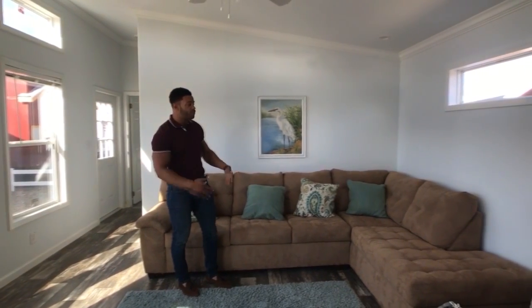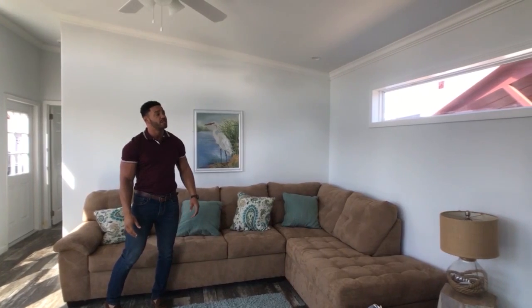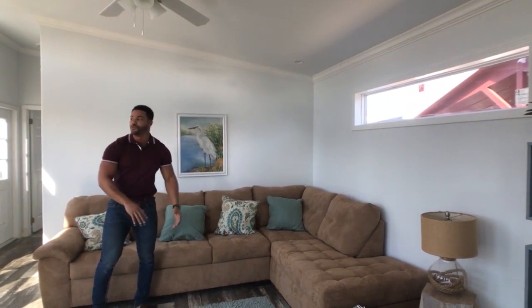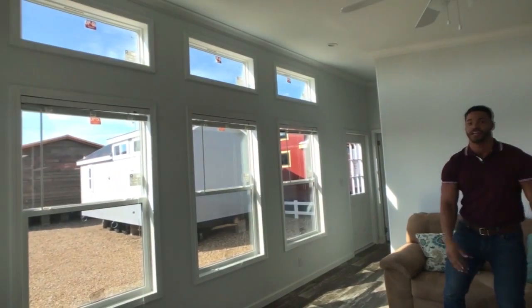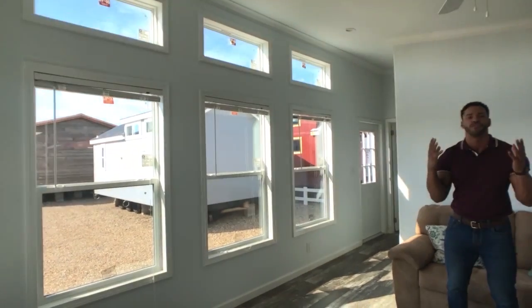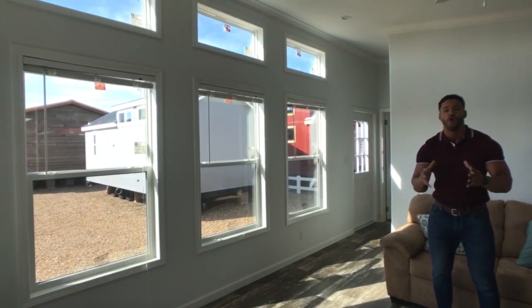The outside is going to grab your attention, but the inside does it even more. It starts here in the living area — we've got a wonderful space. We fit a sectional in here; you can put a couch, love seat, recliners, whatever. We've added a transom up top bringing in the natural light. Look across the room — all these windows bringing in the natural light, transoms up top. This is transoms galore in here. So this is perfect if you have a wonderful land view or a wonderful lake view — this is the perfect home to place on your property.